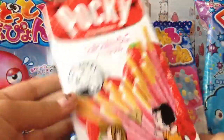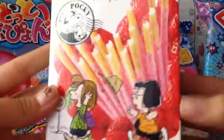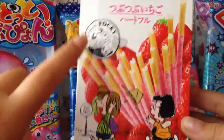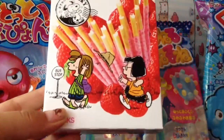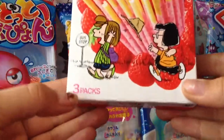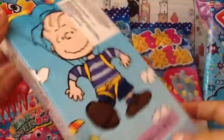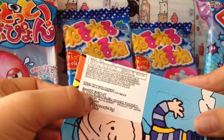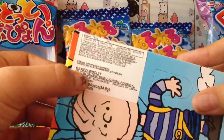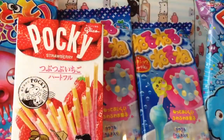She also wanted this Pocky Strawberry — these are really cute, presented by Snoopy, or the Peanuts. I got the three-pack one for her, and the little ends have little hearts, which I thought was so cute. There's Linus in the bag and Woodstock — really cute strawberry Pocky.